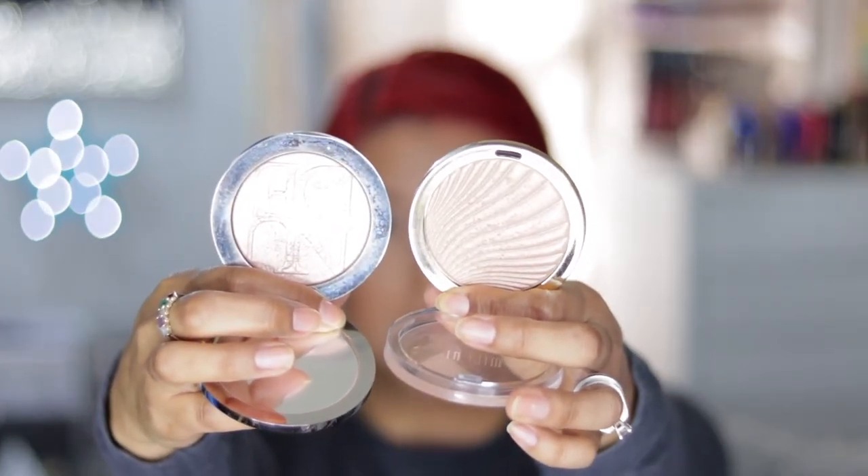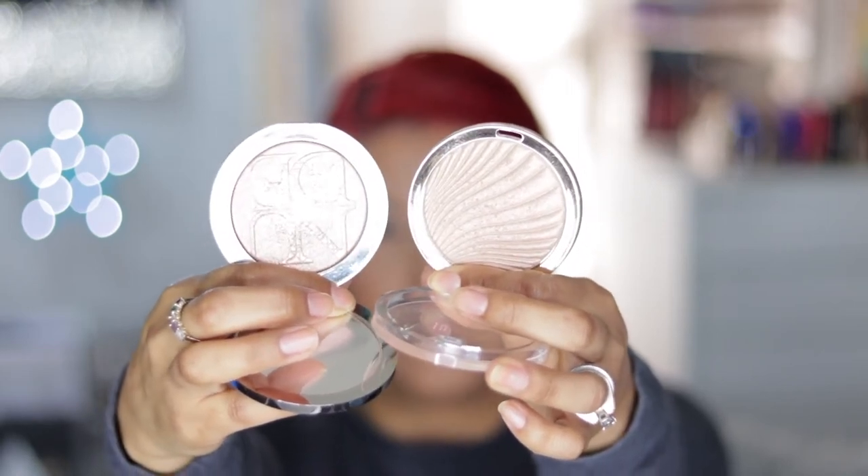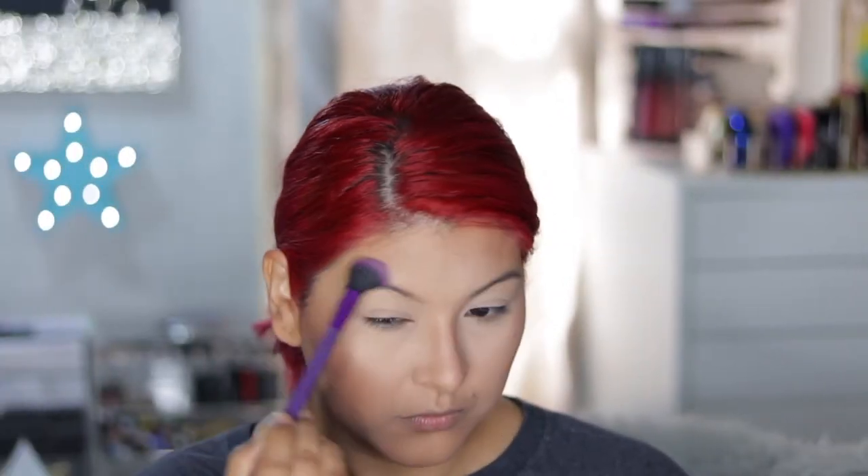For highlight, out of all my highlighters, the ones I felt were very similar in formula and shade are the Dior Skin Nude Air Luminizer in 001 against the Milani Day Glow Strobe Light Powder in 02. They probably don't look similar on camera, but they really are. After applying both — the Dior highlight and the Milani highlight — I actually like them both and can't pick one over the other.